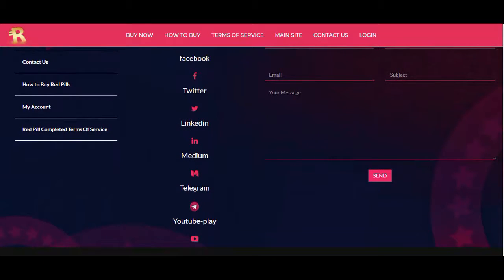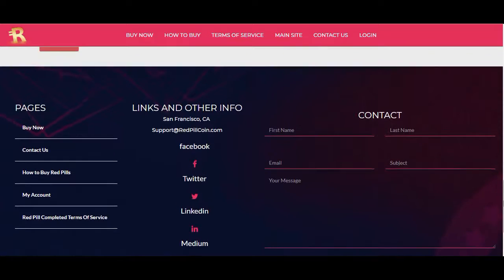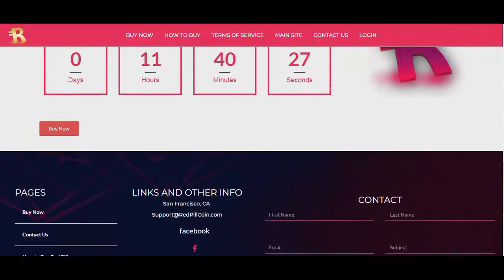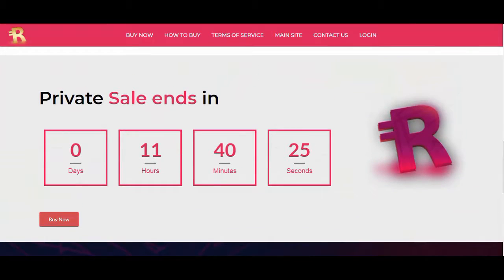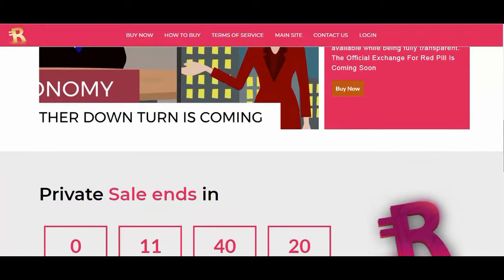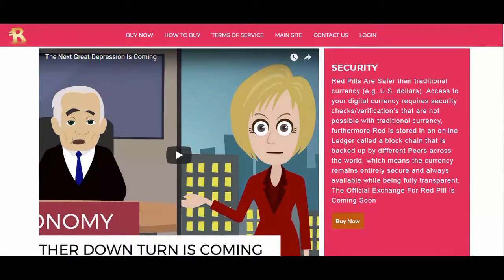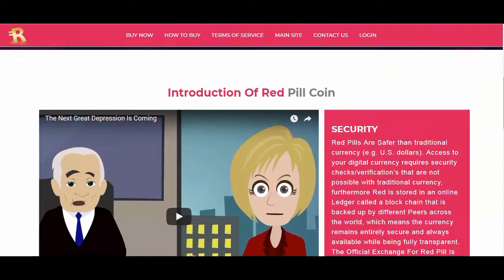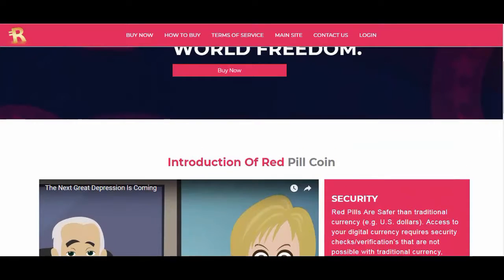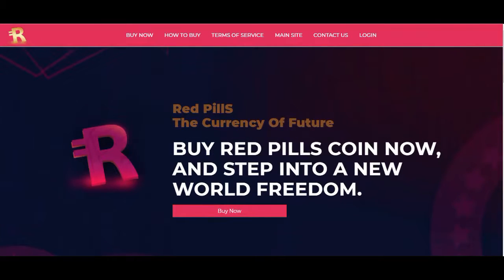RedPill coin users have the freedom to choose from a variety of wallet options available to them to store their coins. These wallets come in both online and cold storage options. Our favorite wallet option is MyEther wallet, which apart from providing online storage for RedPill coins also gives users the opportunity to generate paper wallets that can be used as offline storage options, providing access to your RedPill coins on the go.